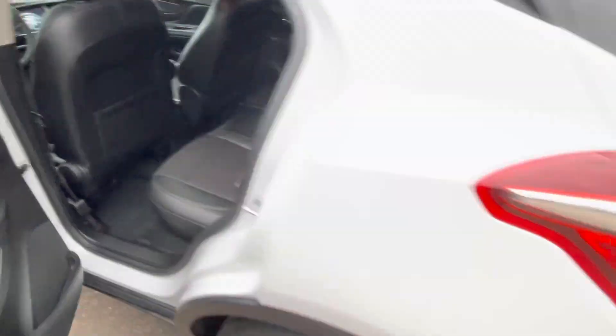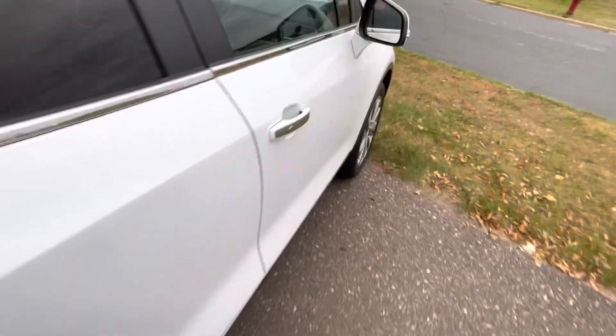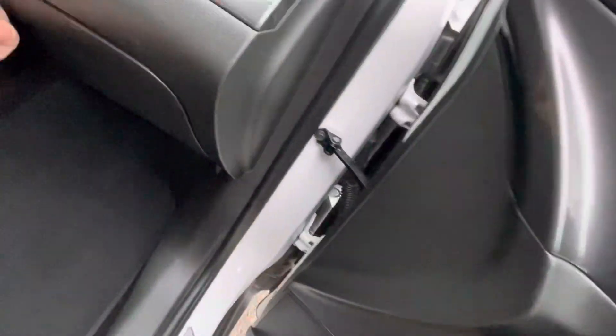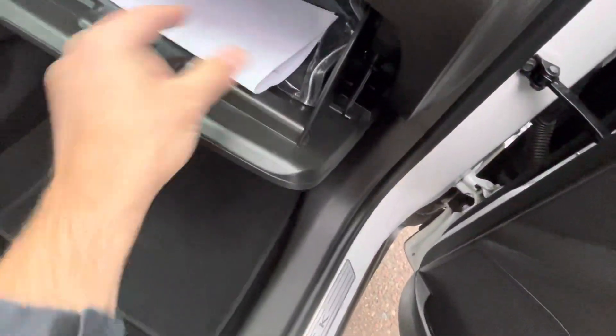Very nice condition. And as always, in the glove box we have all of our GM recommended factory maintenance up to date and in the glove box for you to have.